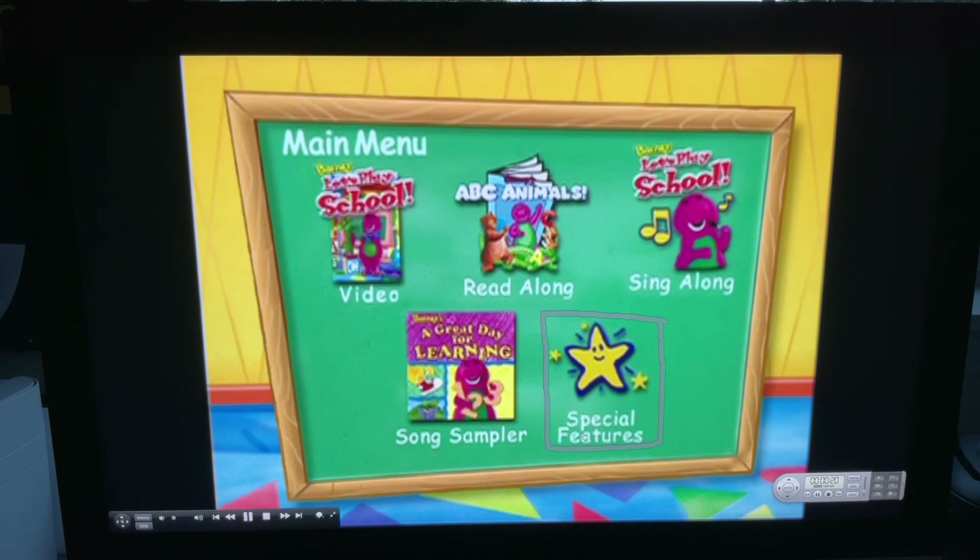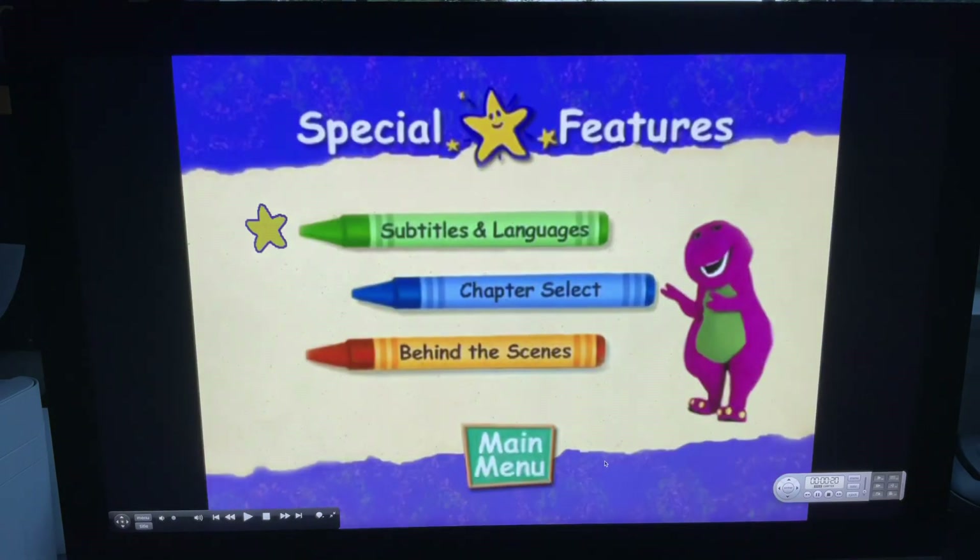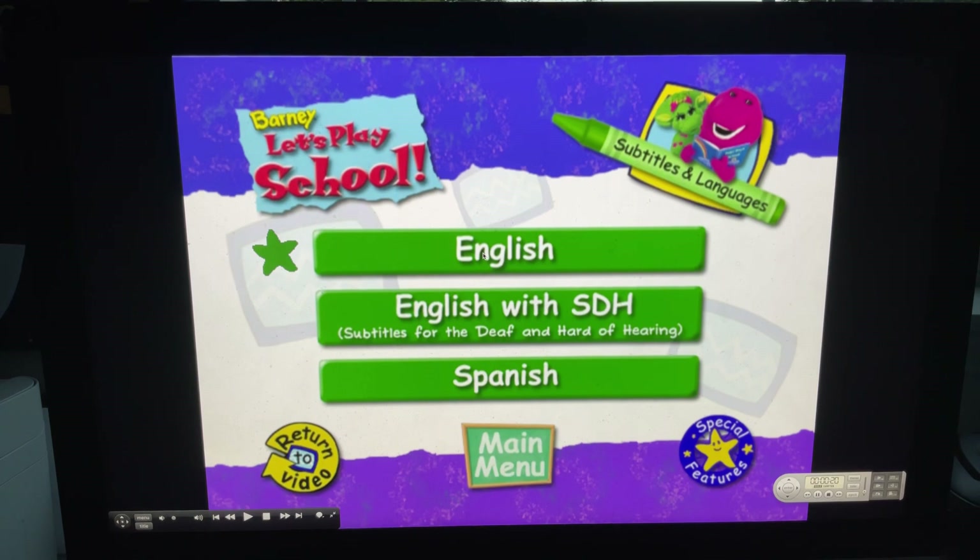And next, we've got special features. We've got subtitles in languages, and they are English, English with SDH, and Spanish.